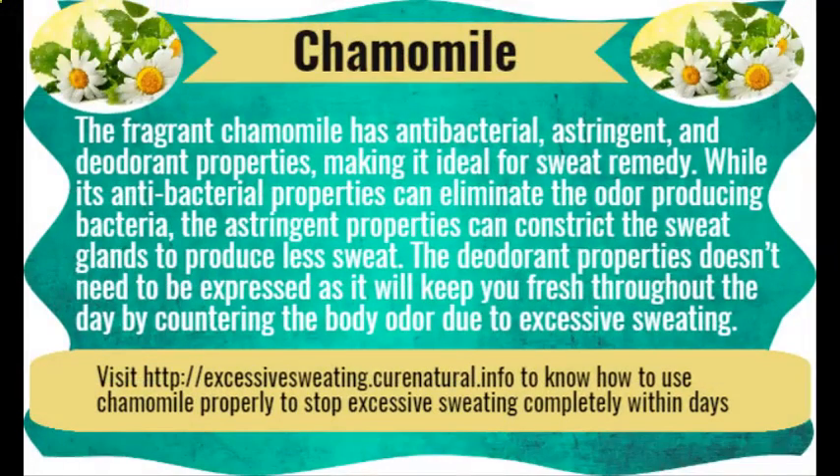Chamomile. The fragrant chamomile has antibacterial, astringent, and deodorant properties, making it ideal for a sweat remedy. Its antibacterial properties can eliminate odor-producing bacteria, while the astringent properties can constrict the sweat glands to produce less sweat. The deodorant properties will keep you fresh throughout the day by countering body odor due to excessive sweating.